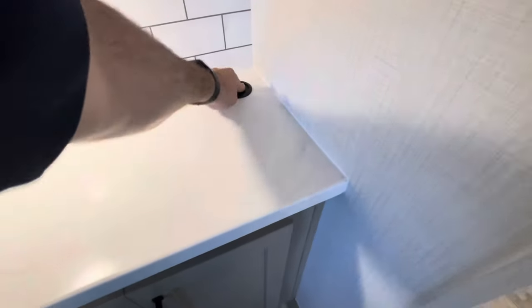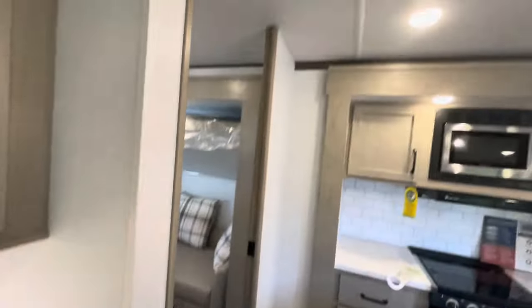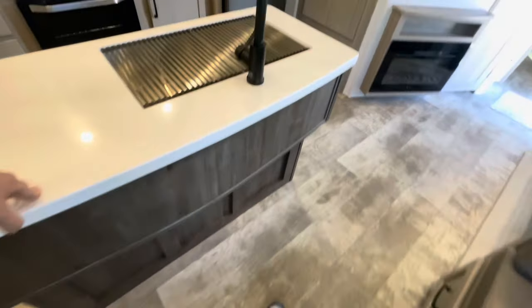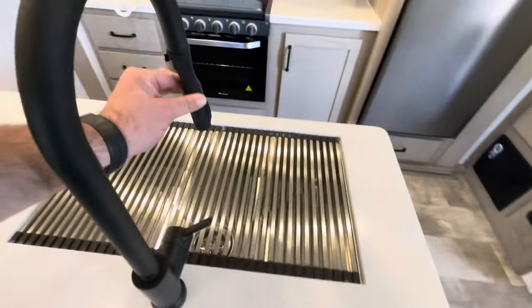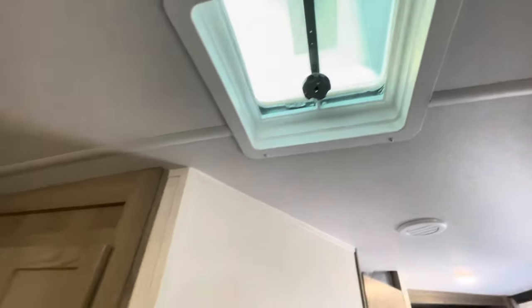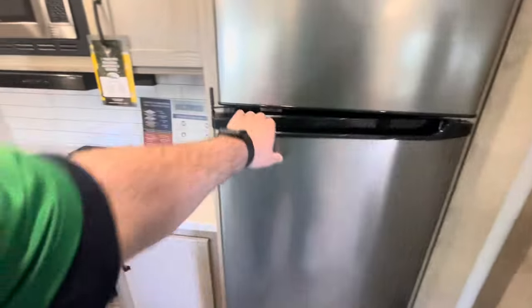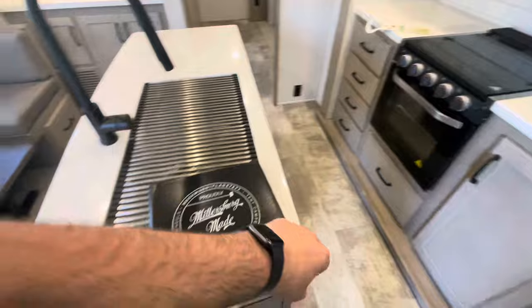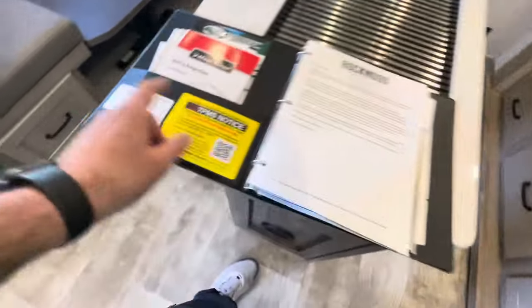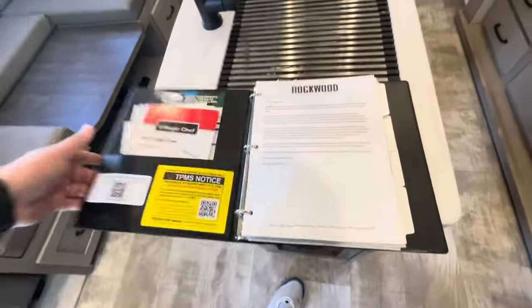Counter here, subway tile, good storage. Pop-down charging area, storage throughout. That's the second AC. Your island — you've got the large stainless steel sink. You can remove one or both of the covers, extended spray head, and another vent. Pantry. 12-volt refrigerator-freezer. You've got the Millersburg-made booklet — they organize everything for you specific to your camper. Do the QR code and you can scroll through and see everything on your camper nice and neat.